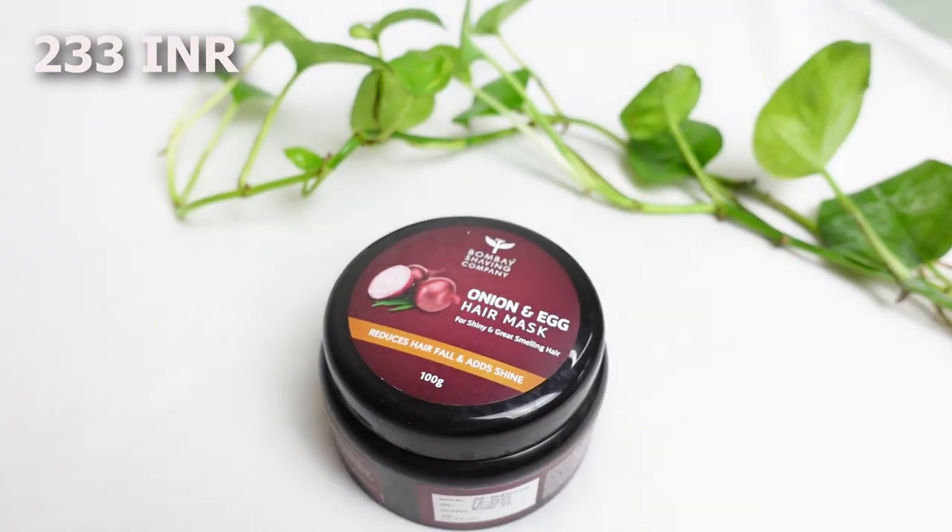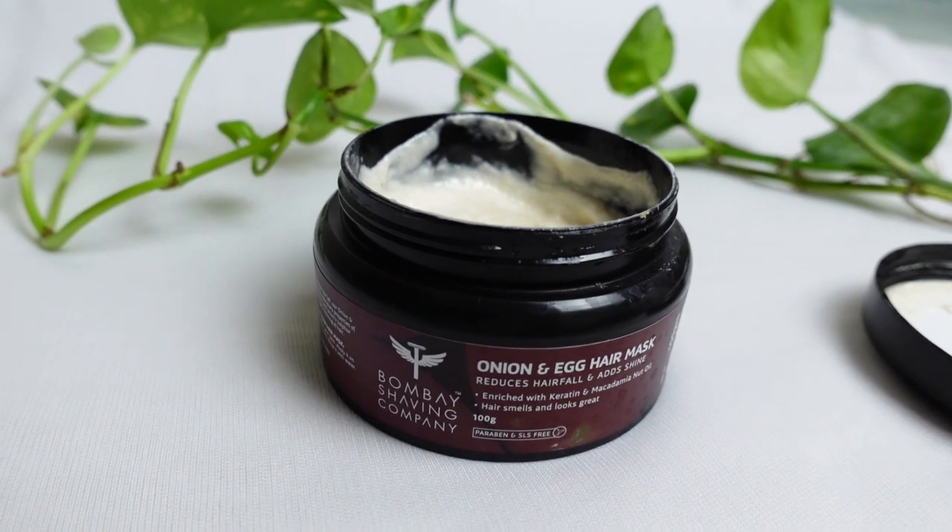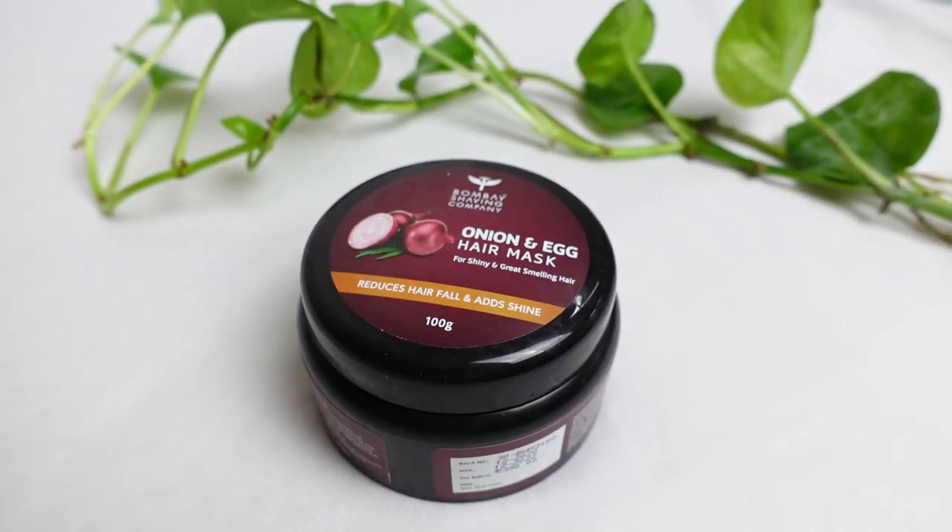The next thing is the Bombay Shaving Company onion and egg hair mask. This is marketed to men, so it does have a cologne-y smell. However, hair masks are so expensive, and this is way cheaper in comparison. It's heavy enough for my hair — the texture is really thick and creamy — and it doesn't smell of egg, maybe just a tiny hint. Since you're using it as a deep conditioner, the smell won't linger much. If you like male fragrances you might not mind at all. For a mask under 300 rupees, this is a bang for your buck.